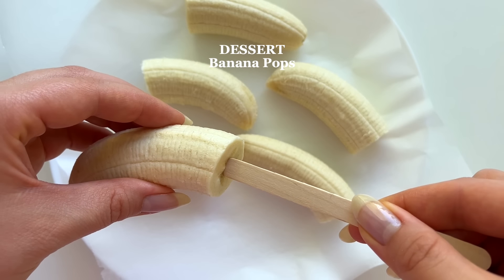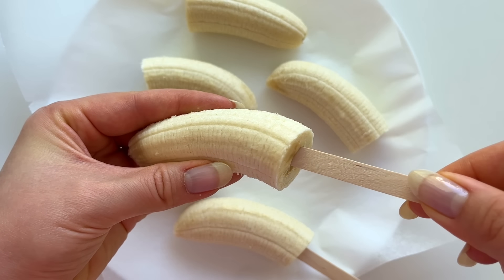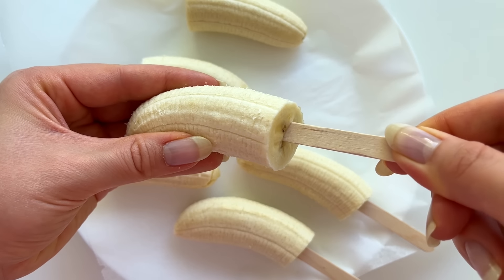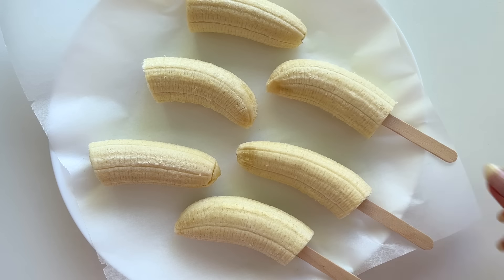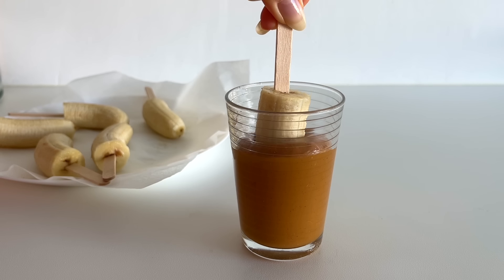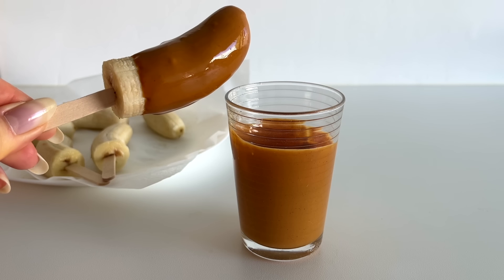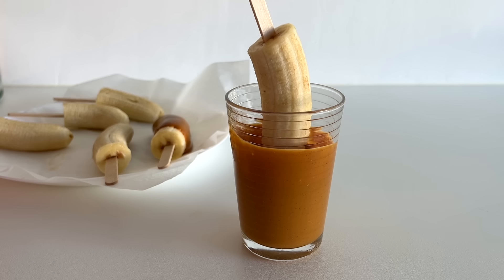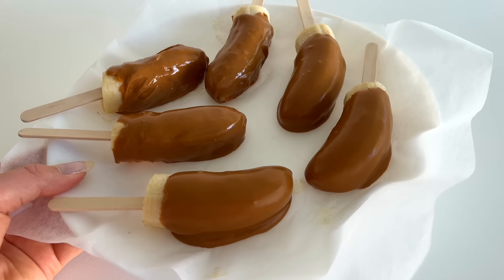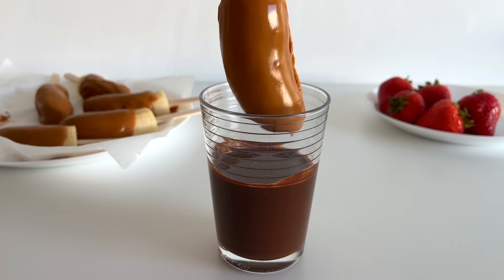For dessert, I'm making banana pops. I cut 3 bananas in half, insert a popsicle stick into the bottom of each half, and place them on a plate lined with parchment paper. I freeze them for about an hour. Then I dip the bananas in unsweetened peanut butter — you can also just spread it on with a knife. You need about 1 tablespoon of peanut butter per banana half. Then I freeze them for a couple of hours until the peanut butter has set.